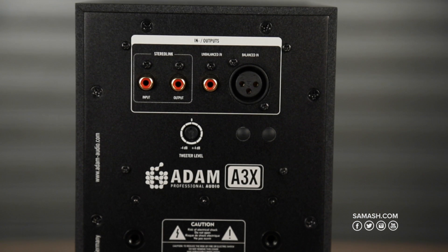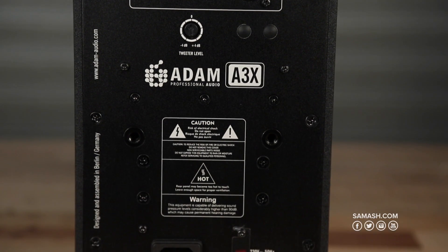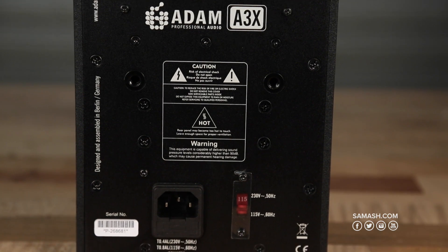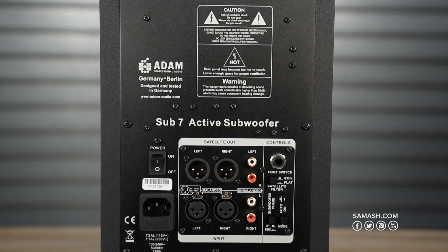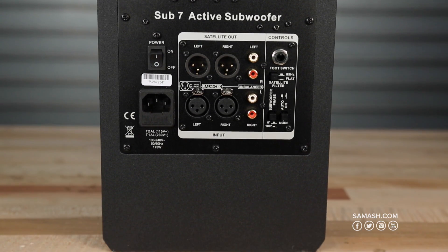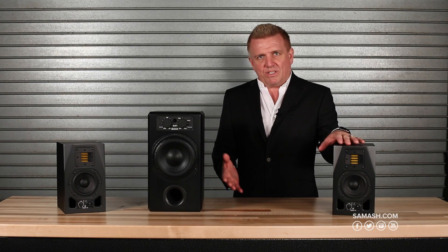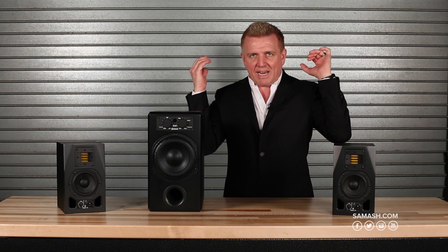One last aspect I want to talk about is matching your systems, and that's what we've done with these bundles. We know that the A3Xs play at a max SPL of 107 dB, and we've matched it with the Sub-7 because it plays to that maximum SPL range. When you're playing at a low level, the ratio between the tops and the sub is going to be the exact same as when they're playing at a peak of 107 dB. It's extremely important to match your systems.